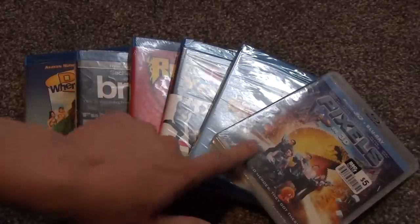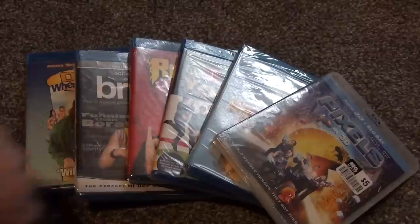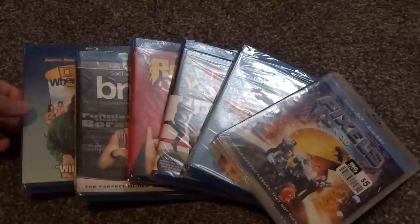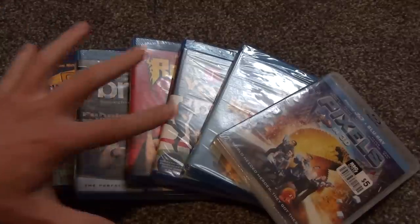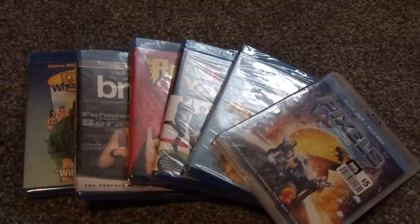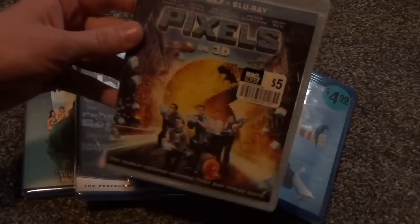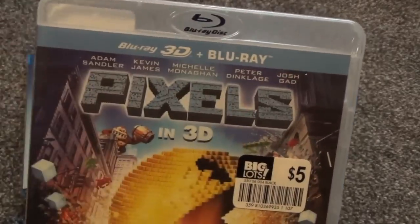Hey everyone, in this video I'm going to open up six Blu-ray titles that I've picked up kind of in the past year or two and just haven't gotten around to opening. I decided to open them all in this video — they're titles I don't have enough to say about to warrant their own unboxings, so this will just be a variety Blu-ray unboxing video. The first one is Pixels, Blu-ray 3D plus Blu-ray.